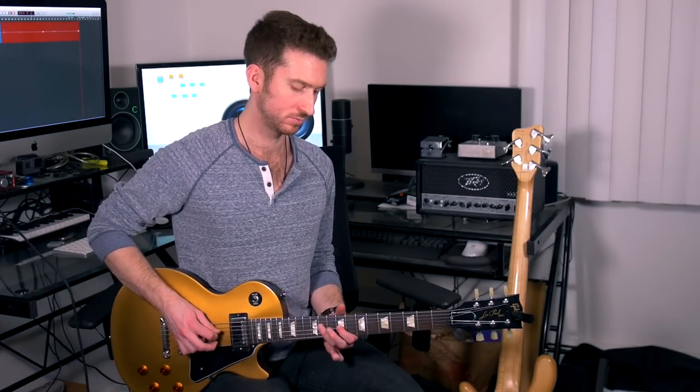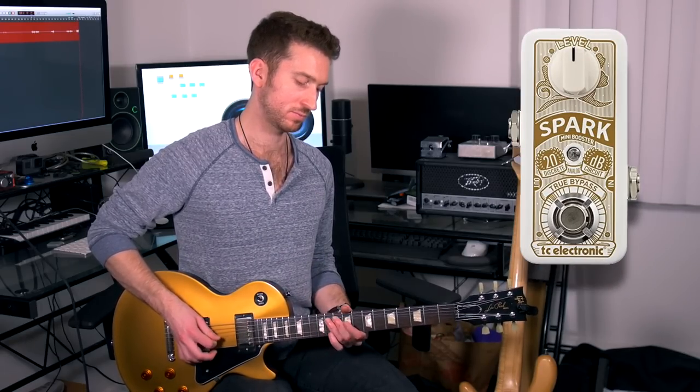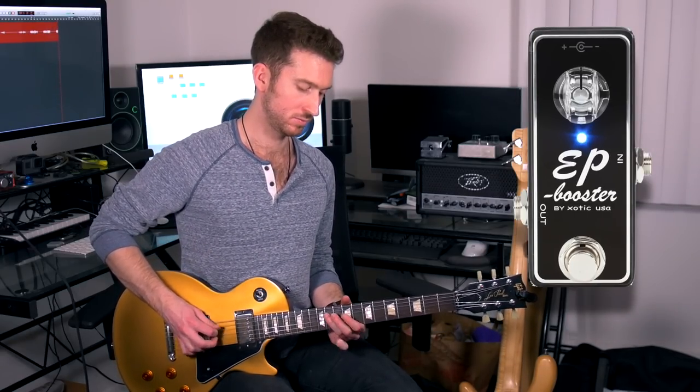Now let's test these pedals out with the clean tone — so just the amp. Here's what it sounds like with the Spark, now here's what it sounds like with the EP Booster on vintage mode, and this is the EP Booster on the default settings.